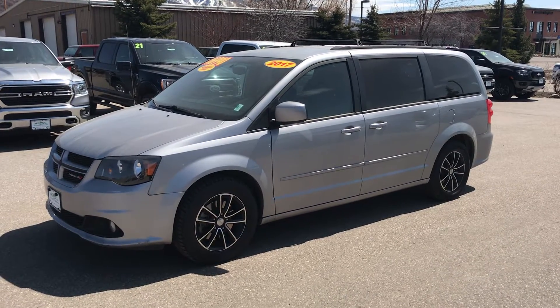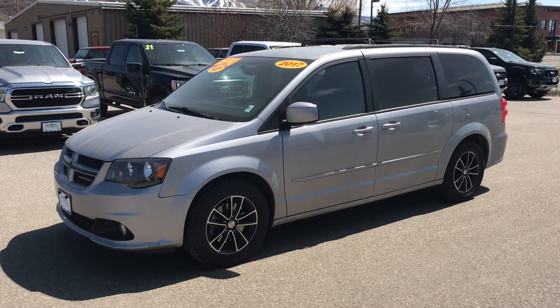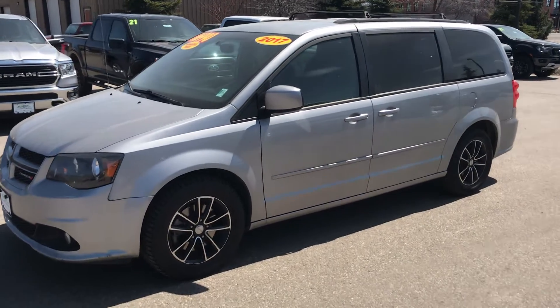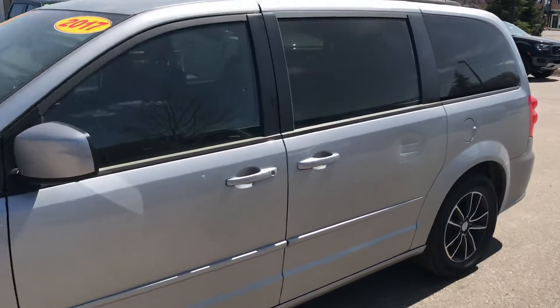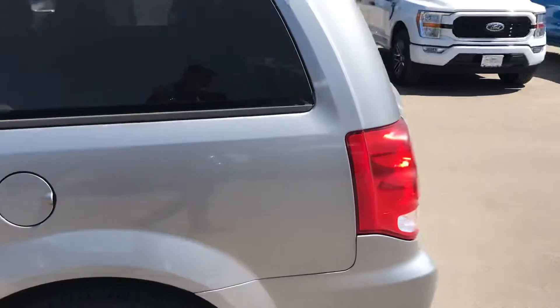Hey guys, it's Robert here at Steamboat Motors. I want to share with you today a 2017 Dodge Grand Caravan GT. This vehicle is replete with amenities and I just want to share with you that other than a little bit of body damage here on the door, this vehicle is in outstanding condition.